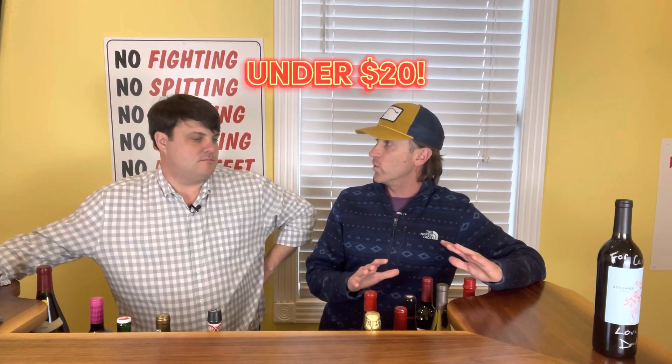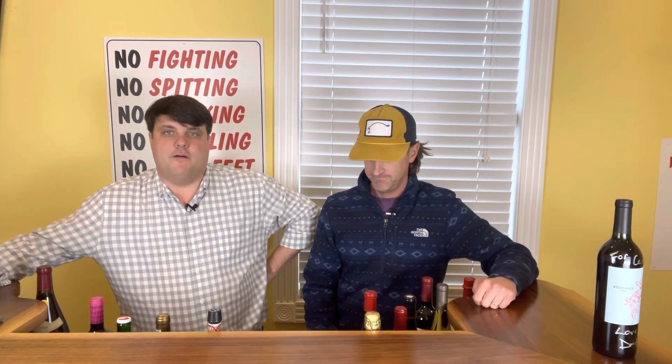I want to stress that most of these wines are all values — all of mine are under $20. This is always a little fun game to play. I think it's way more interesting than trying to actually pair specific wines with specific foods.